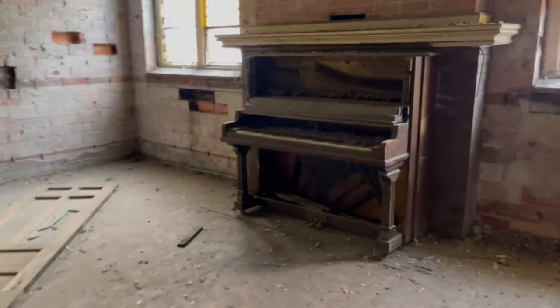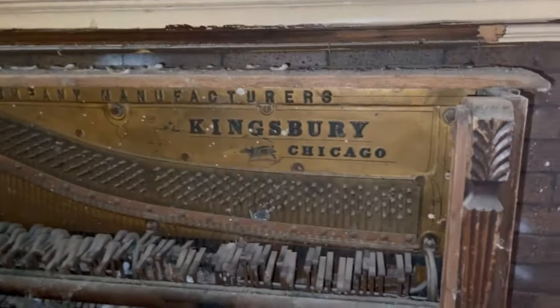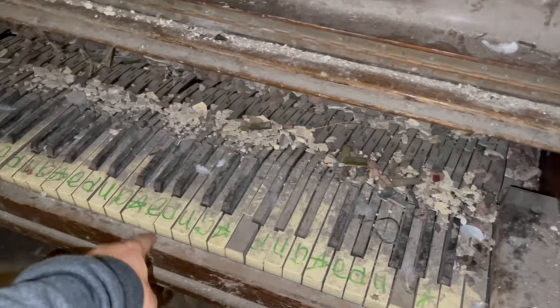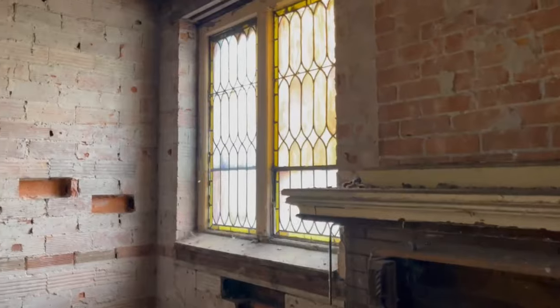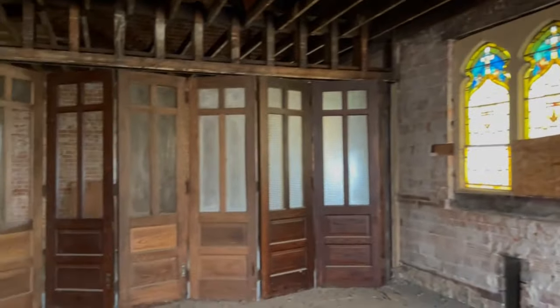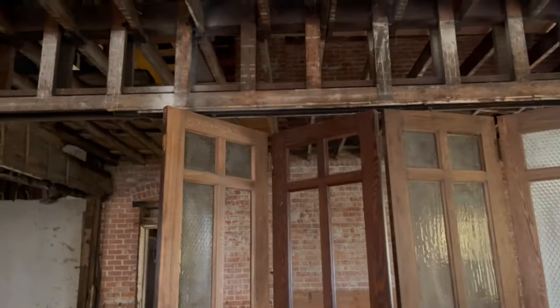Then there's a piano over here — it says Kingsbury, Chicago, and it kind of works. Some of the keys don't, but some do. More stained glass. Beautiful woodwork right there. These are like sliding doors on tracks.